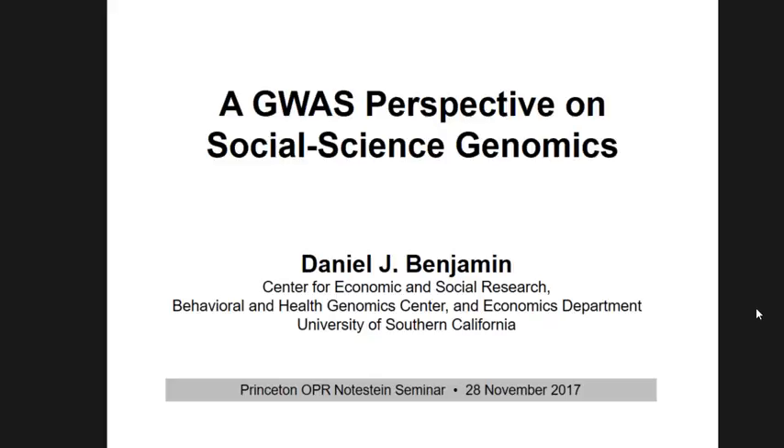Thank you for the very kind introduction. Today I'm going to be talking about one strand of my work, which is on using genomic data in social science — or moving toward a world where genomic data can be used in social science.